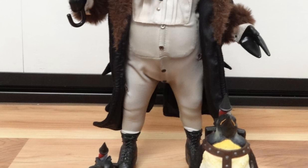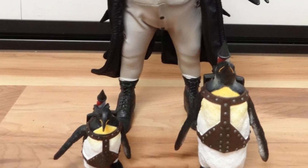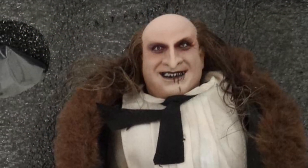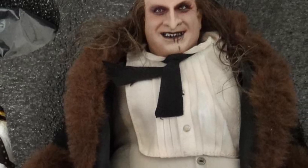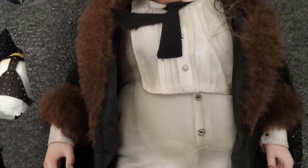Looks cool, man. Honestly, they really captured it. They got the penguins there with the robot commands to launch the missiles on top of their heads, too — pretty cool stuff. Look at the face sculpt on that. It looks really, really just like Danny DeVito's Penguin, man. Look at that — that is terrifying, but cool.